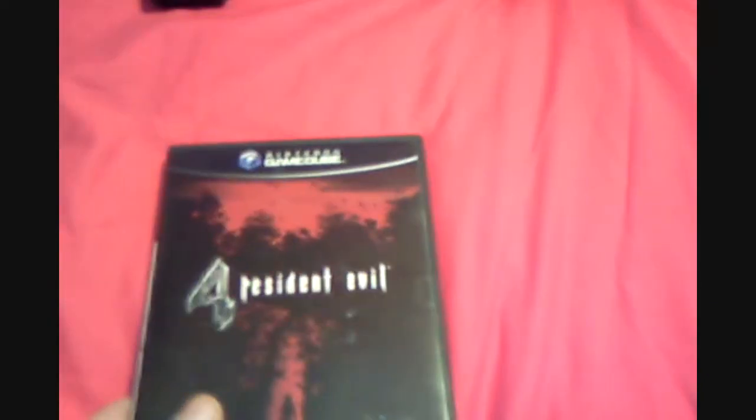Boxed with everything, loads of leaflets, discs, all in good condition. Yeah, that'll go to my full Resident Evil collection.